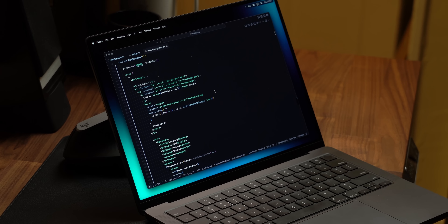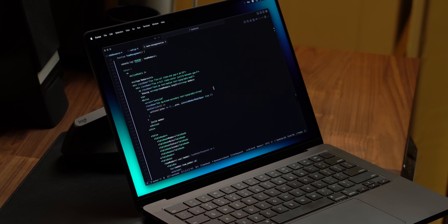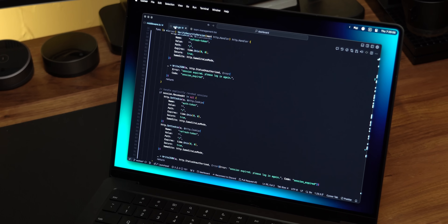For the last three months, I've been using the 14-inch M4 Max MacBook Pro as my main development machine, and today I'm breaking down my experience and letting you know the truth.